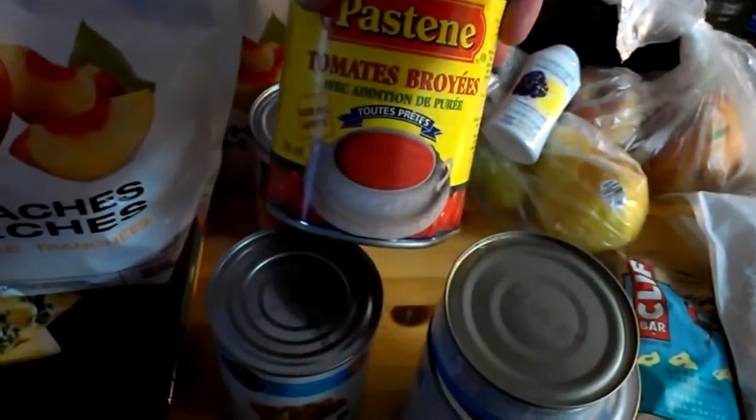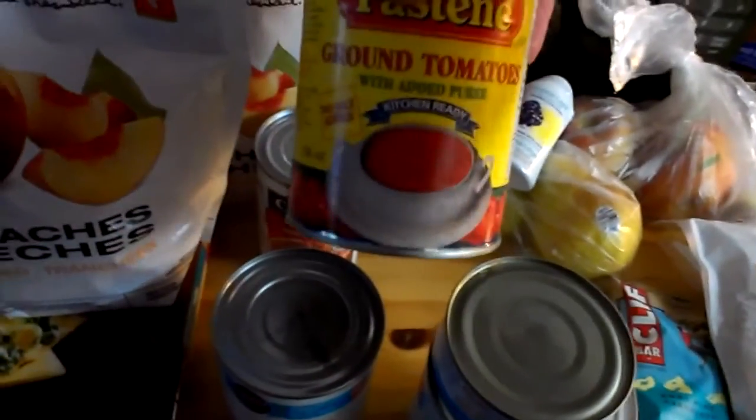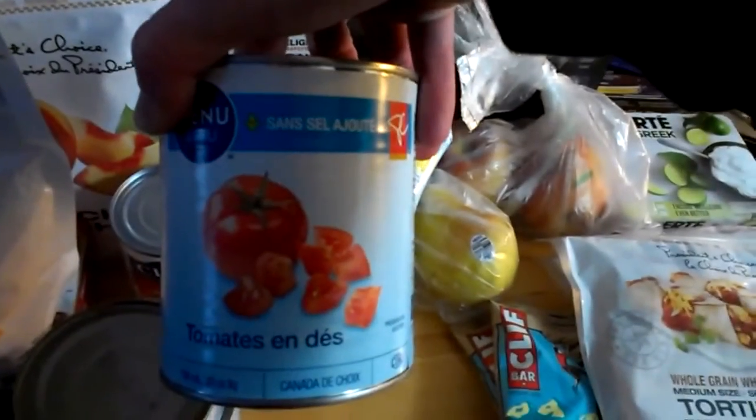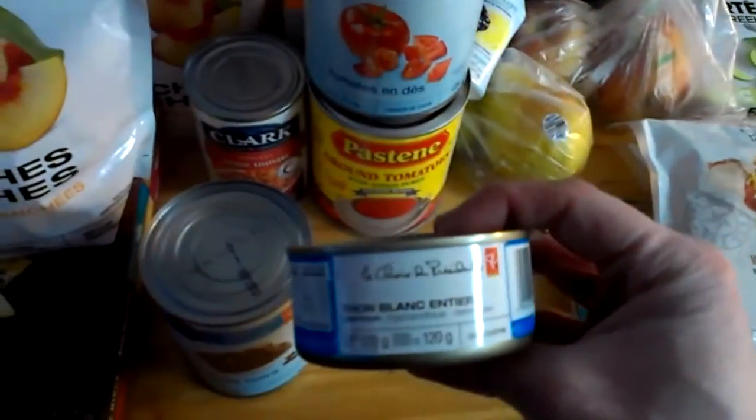I picked up some cans of tomatoes — I got the pureed tomatoes, no salt added, and also the diced tomatoes, again no salt added. I don't need salt, I get plenty of salt. Also picked up a can of tuna just to munch on.